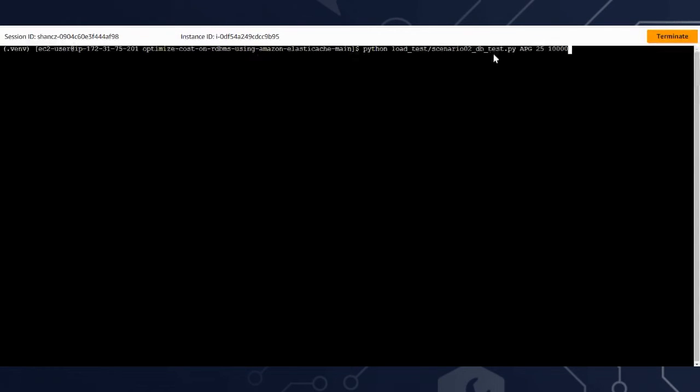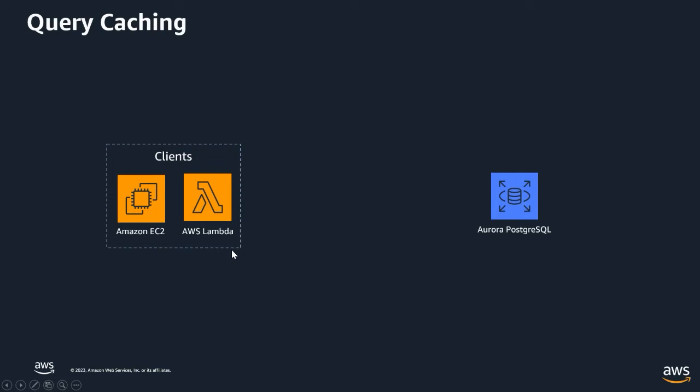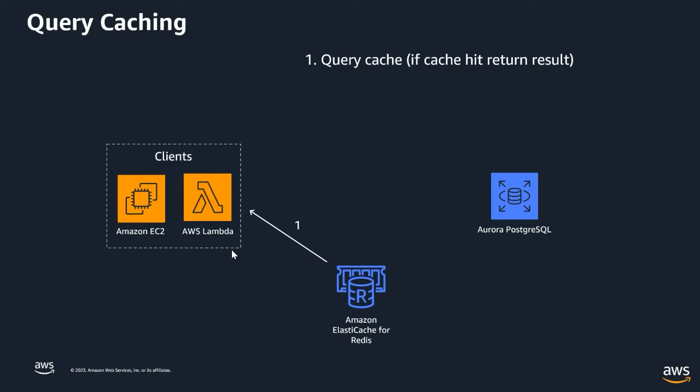In the demo running in the background, we simulated a number of clients running on EC2 instances connecting to an Aurora Postgres database — that's scenario one. In scenario two, we introduced a caching service: Amazon ElastiCache for Redis. The caching service implements something called the lazy loading algorithm. It connects to ElastiCache first and looks for the specific SQL query output. If that output is in the cache — called a cache hit — it pulls it from the cache and no database access is needed.